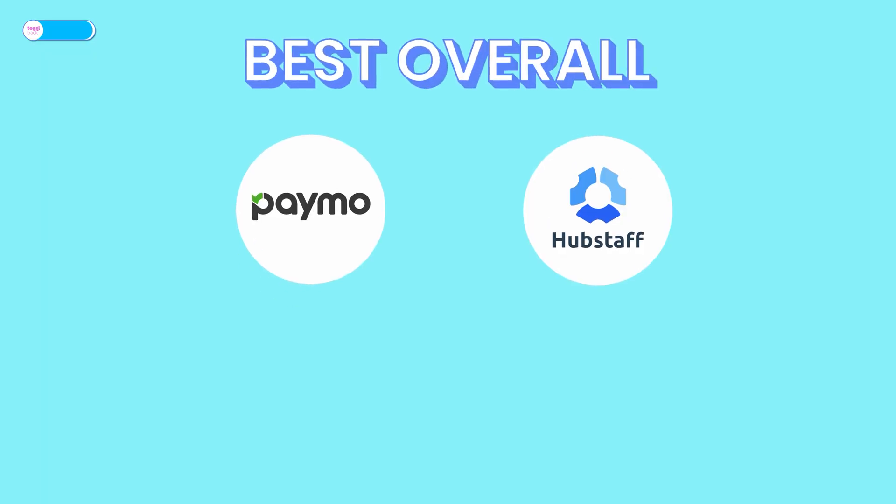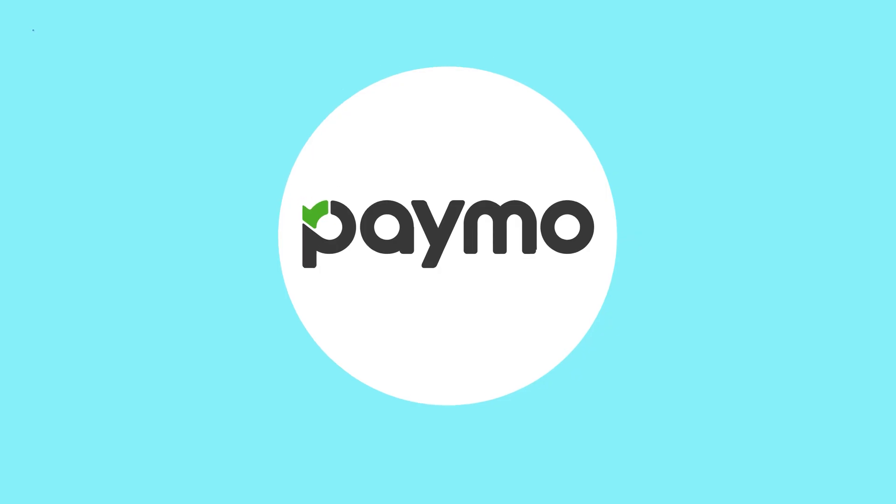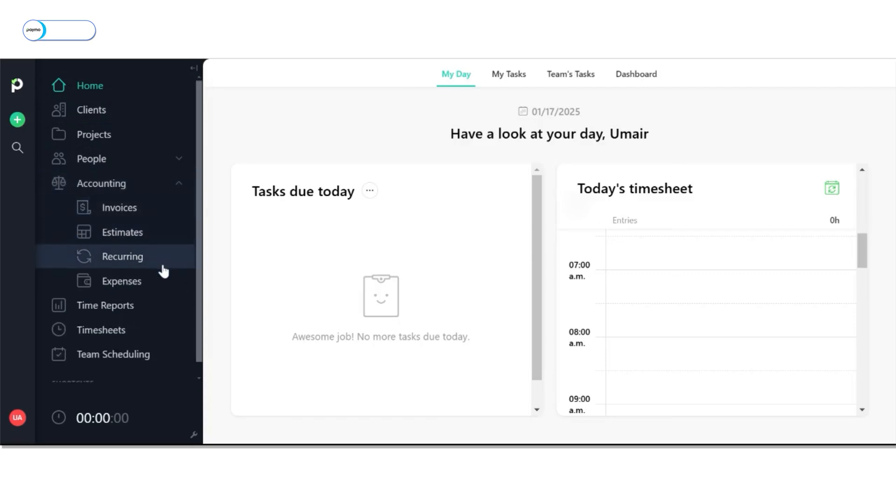We're down to the final three, with the best overall just around the corner. Two of these — Paymo and Hubstaff — share similarities with Harvest and Time Doctor, respectively. Under the hood, Paymo provides features like time tracking, time reports, timesheets, and time scheduling. Like Harvest, it also provides accounting features like invoicing. Its UI is intuitive, allowing users to add tasks, projects, time entries, and team members quickly.